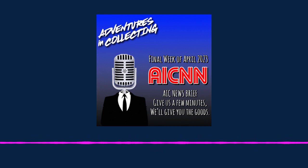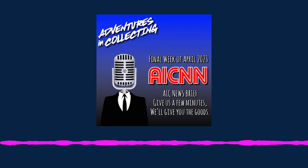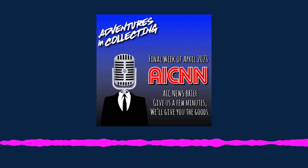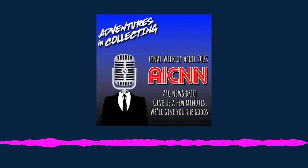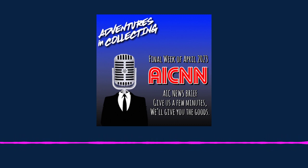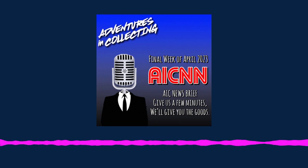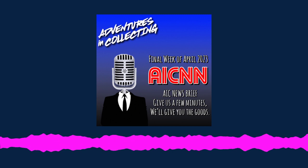Well, and they sponsor this pod. That's right. Adventures in Collecting is powered by Zencastr. How about your pod? Get started now with Zencastr and use our code to start podcasting today. Visit Zencastr.com/pricing and use promo code AICPOD to get 30% off your first three months of their professional plan, or try it for free.